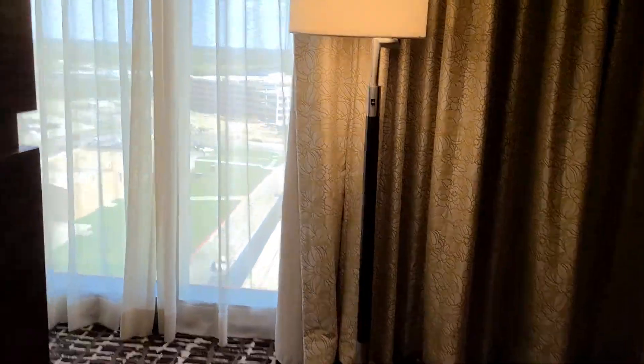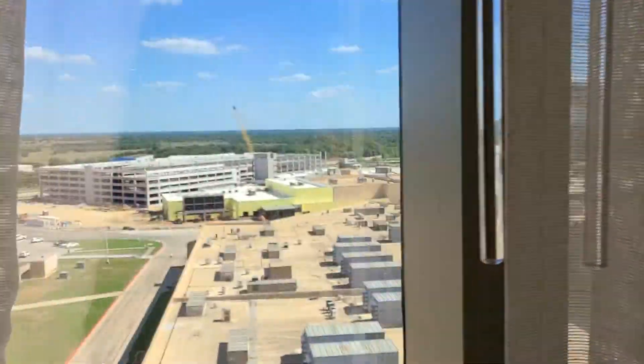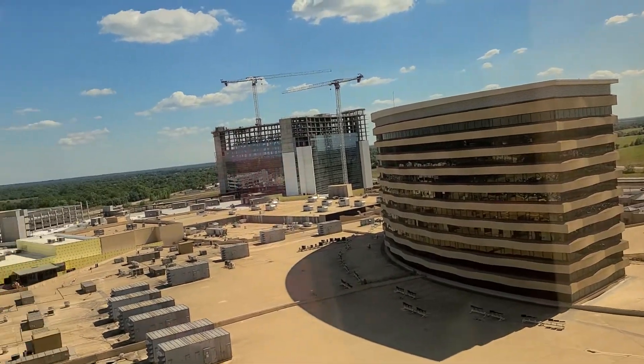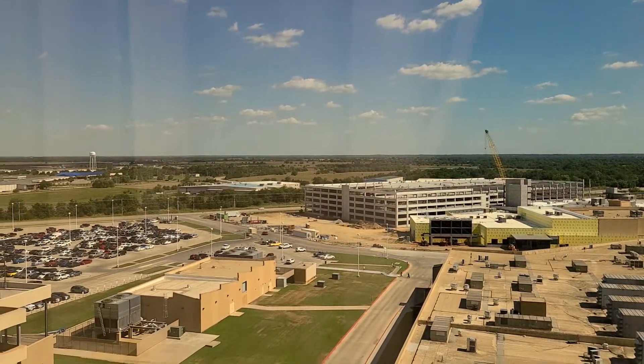As you come through, it has a view of the new tower that they're building and the main tower. And below is the parking garage.